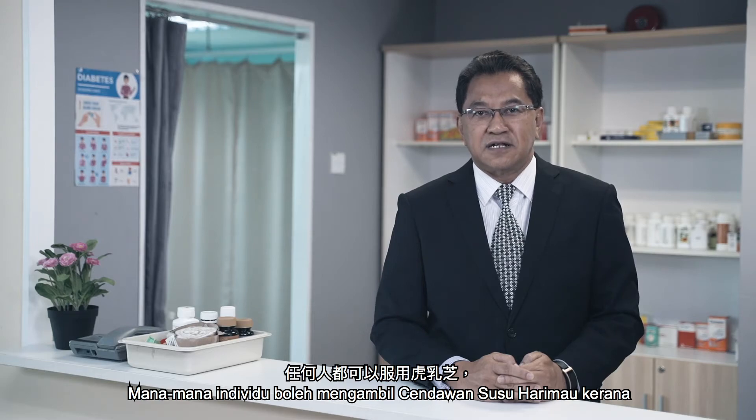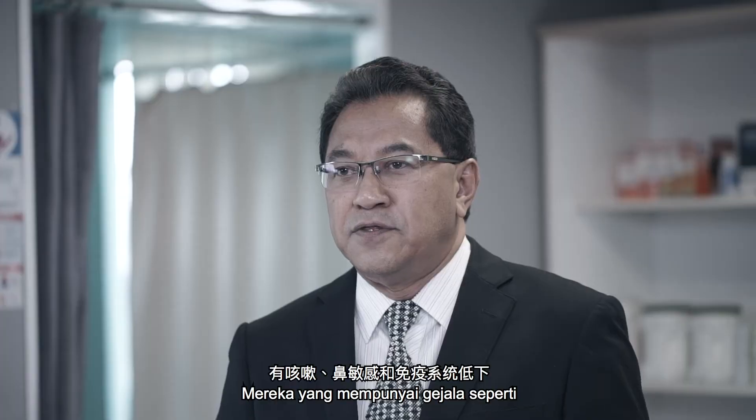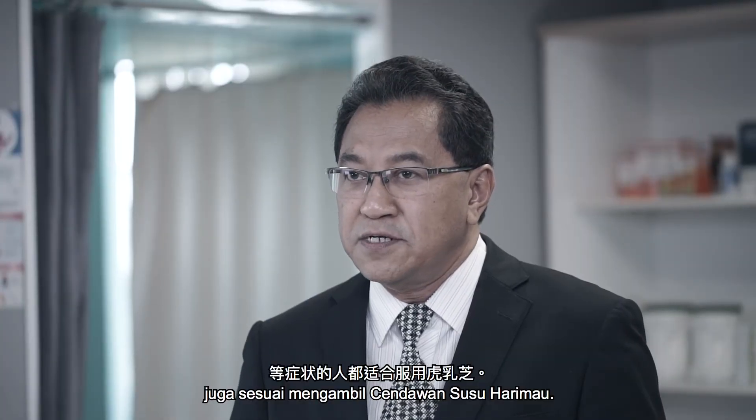Anyone can take Tiger Milk Mushroom as it can be a supplement for anyone who wishes to improve overall health. Those who have symptoms like coughing, nasal sensitivity, and low immune system are also suitable to take Tiger Milk Mushroom.